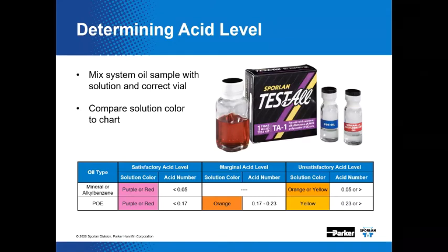Sporlan's TA-1 acid test kits are available in the market to determine the quantity of acid in a system. You take an oil sample, mix it with the correct vial to create a solution, then compare the color to the chart. The kit is intended for single use, and additional vials are provided for POE lubricants as well as mineral and alkylbenzene oil systems. When the acid level is high, the catch-all filter dryer should be changed and monitored until the acid level returns to an acceptable level, then replace the used catch-all to replenish the system's ability to remove and hold contaminants.